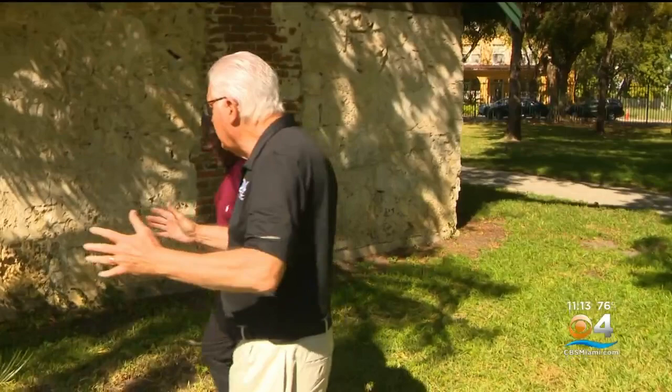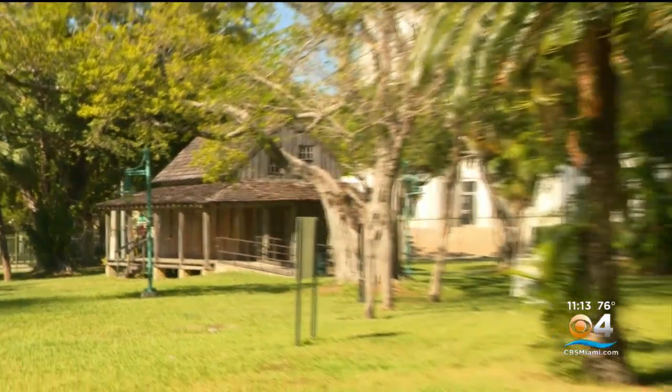Slave quarters. Historian, author, and former FIU professor Dr. Marvin Dunn knows the story well, going back to the 1840s. The original purpose was to house enslaved people for the plantation owner. Eventually it was also used to house army troops during the Seminole Wars, but basically it was built by slaves — forced slaves.